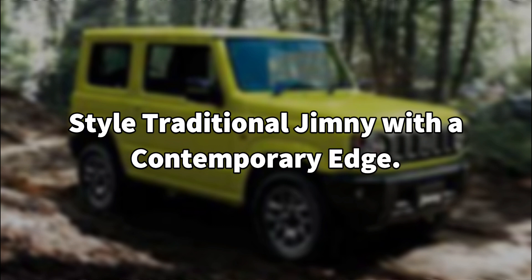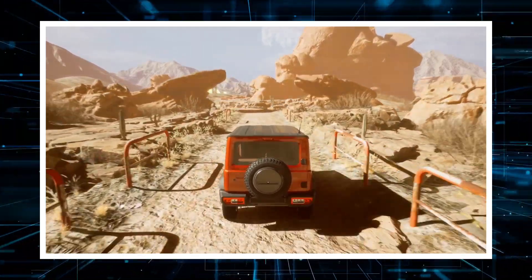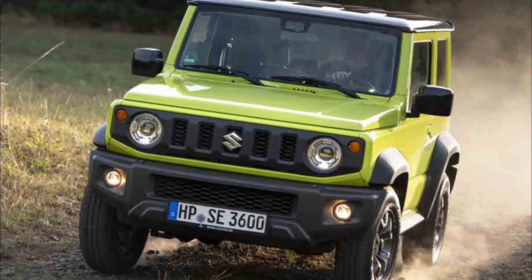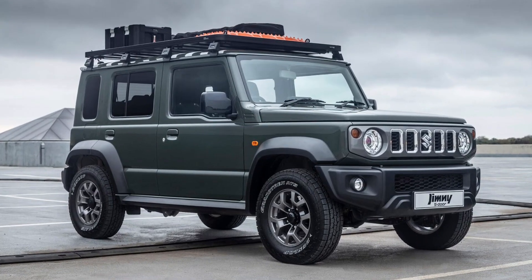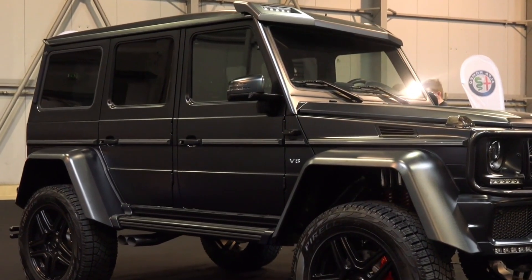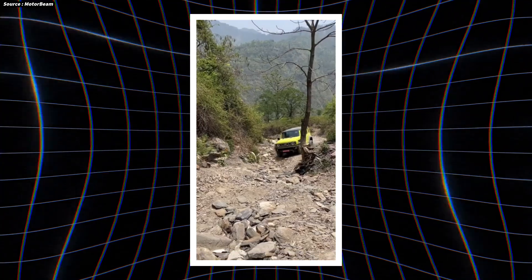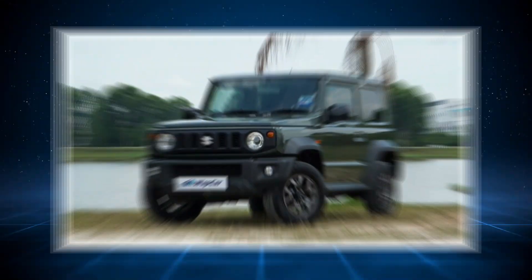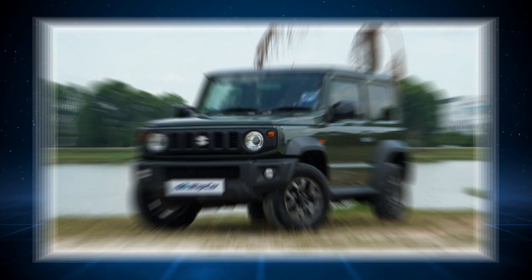Style: Traditional Jimny with a contemporary edge. The traditional boxy styling of the Maruti Jimny, which has made it a recognized and iconic car, is carried over into the 2025 model year. The Jimny EV stays loyal to its heritage thanks to its small size, upright stance, and unique stylistic cues like the round headlights, slatted grille, and flared wheel arches.